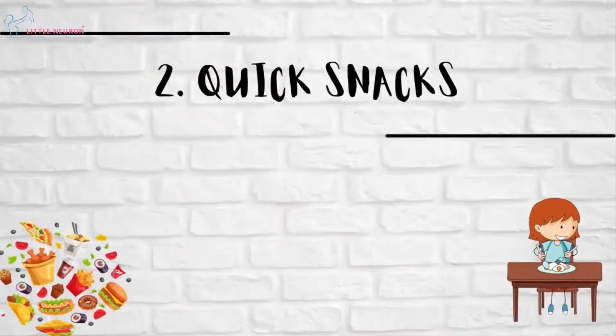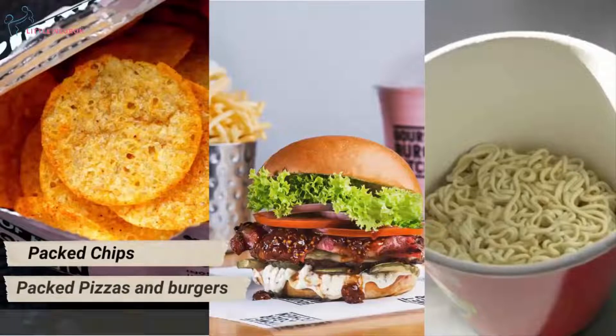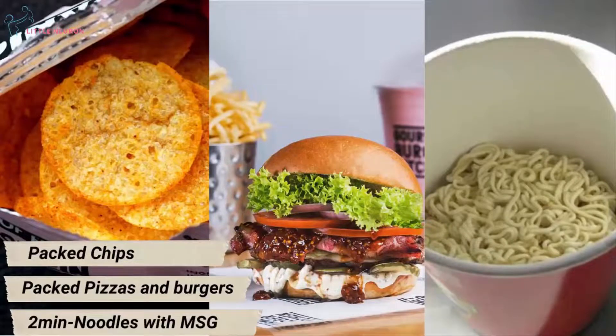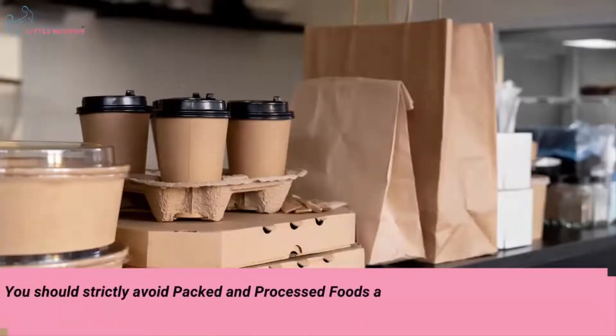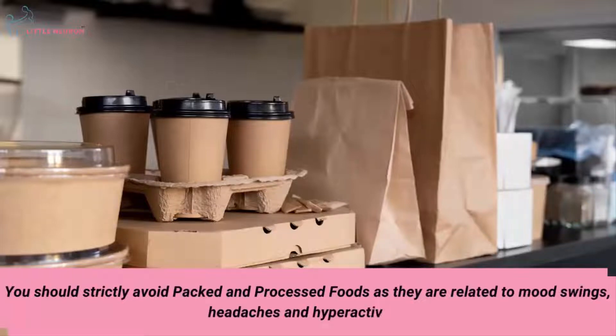Quick snacks, packed chips, packed pizzas and burgers, and two-minute noodles with MSG — you should strictly avoid packed and processed foods, as they are related to mood swings, headaches and hyperactivity.